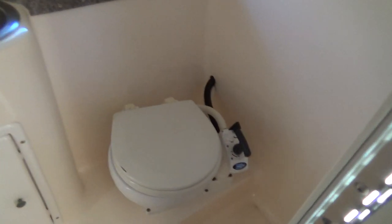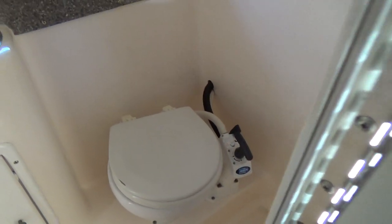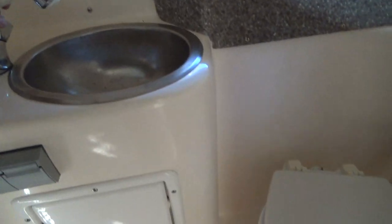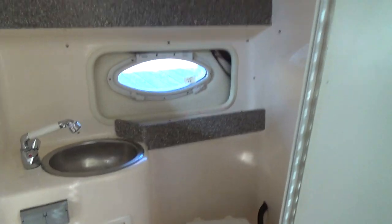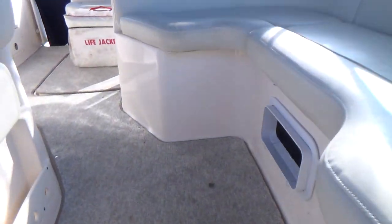Inside the head, we have a pump-out head — it's a manual pump. A little shower that is removable, and you can shower in here with a drain, wash sink, and more area for your toiletries. It's a decent-sized head too — you don't have to cramp in there and bend over to take a shower. Fresh water system, of course.